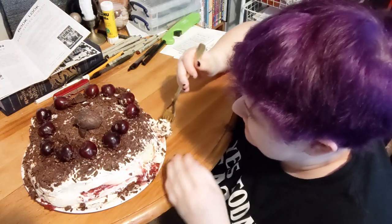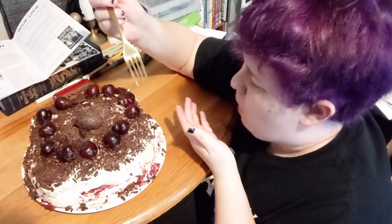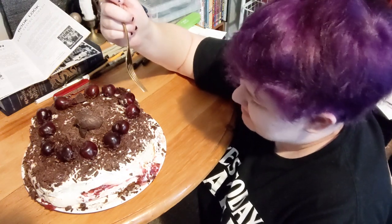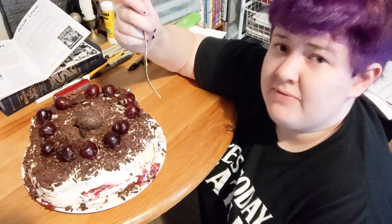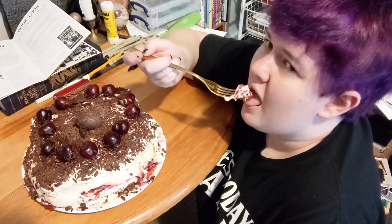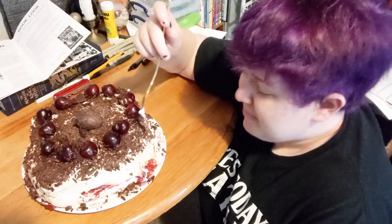I got some of the sponge cake and one of these cherries that's fallen out. Alright, here we go. First impressions: these cherries are pretty disgusting. I guess there's a reason that I don't drink, because this is what alcohol tastes like and I hate it. Oh god. That's not good. That's not good.